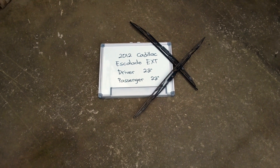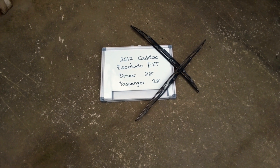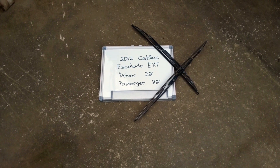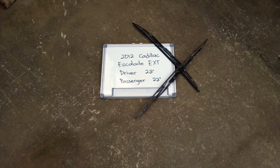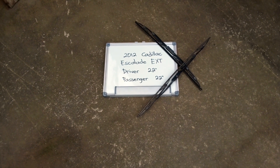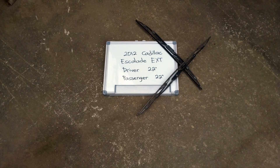The wiper blade replacement size for the 2012 Cadillac Escalade EXT is this size right here. The blade size is the same for both sides, which is a very important note to remember. As you can see, it is 22 inches on both the driver and passenger side.